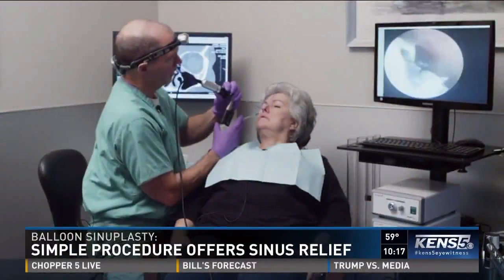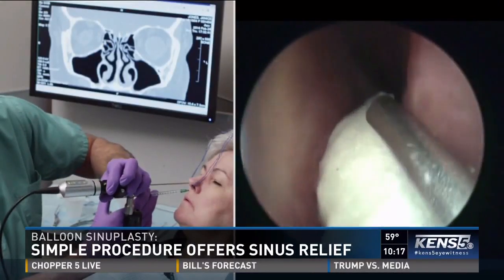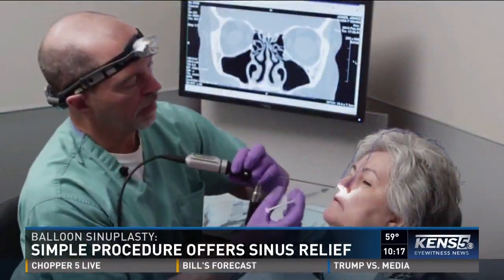Dr. Fulmer says the entire process takes about an hour. Patients can return to work the next day. There is also minimal pain and few complications.